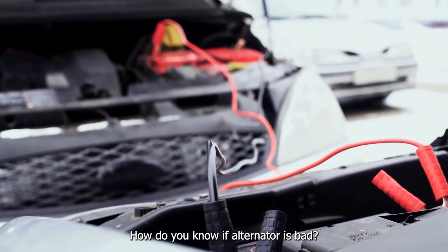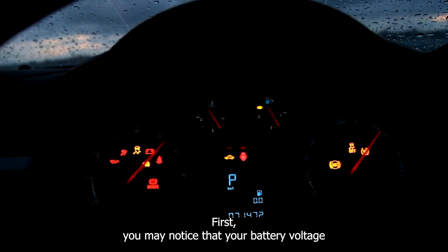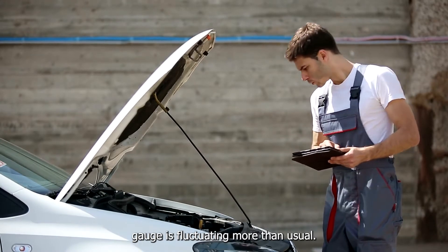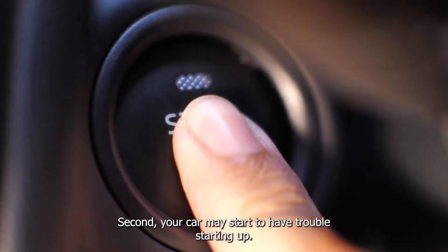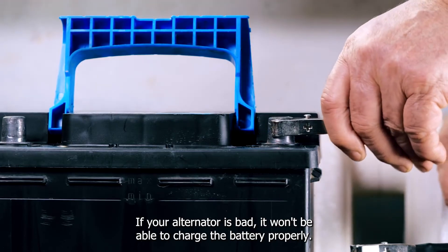How do you know if your alternator is bad? There are a few signs that your alternator might be going bad. First, you may notice that your battery voltage gauge is fluctuating more than usual. Second, your car may start to have trouble starting up. If your alternator is bad, it won't be able to charge the battery properly.